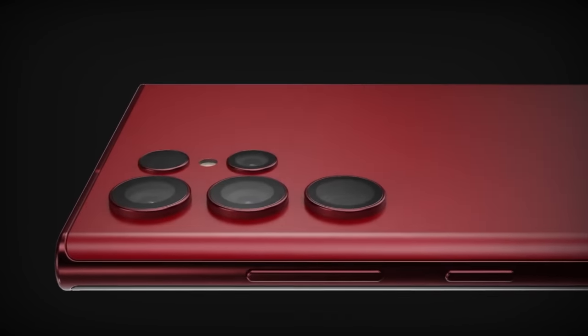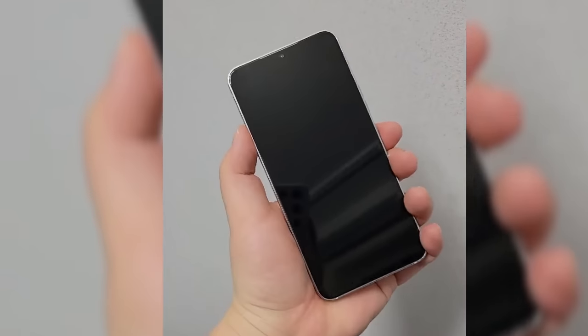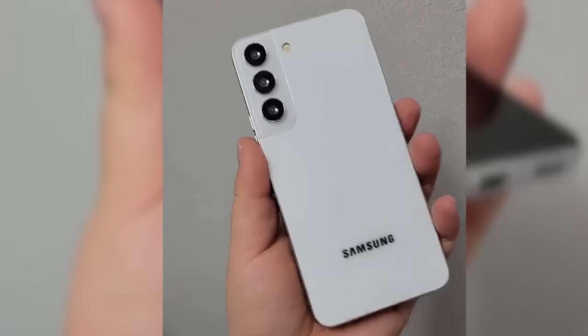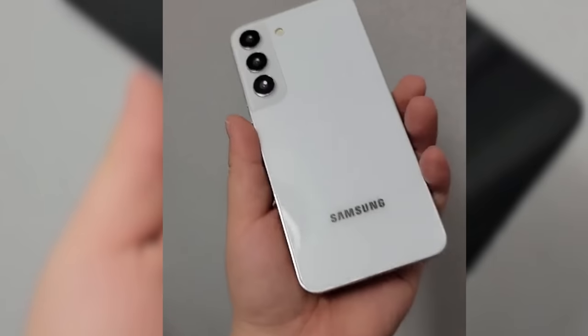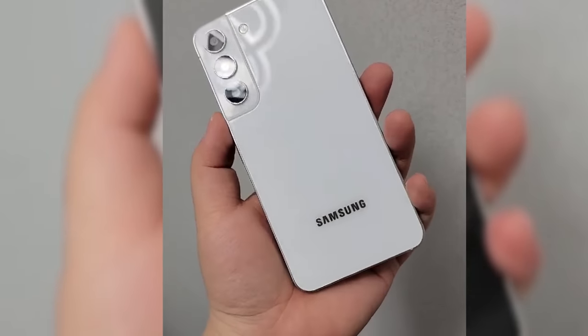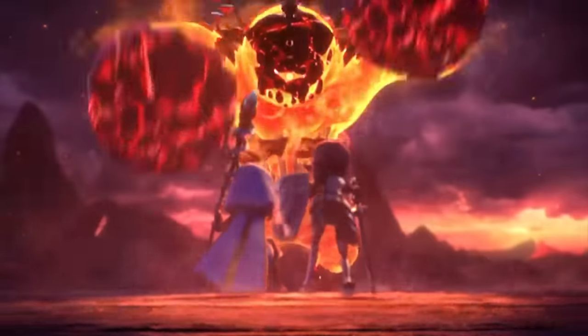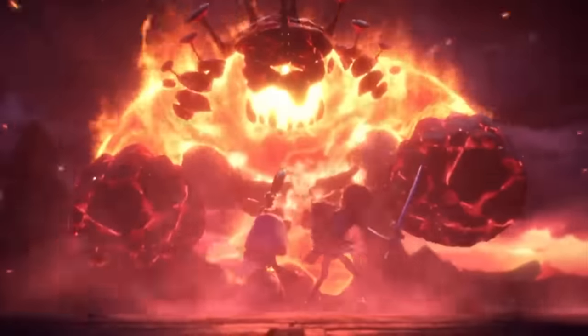For all the power users out there, in addition to this we also have more hands-on videos of the base Galaxy S22, which really shows why it's going to be one of the most beautiful phones of 2022. Some Exynos 2200 performance rumors are on the scene as well, so we'll talk about everything in this video.